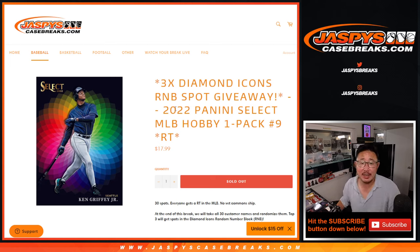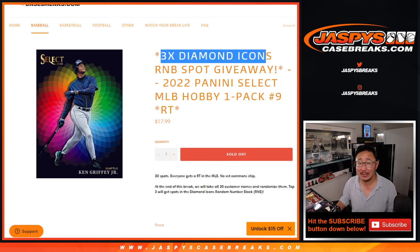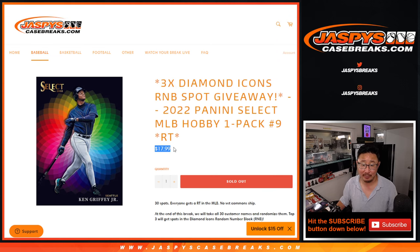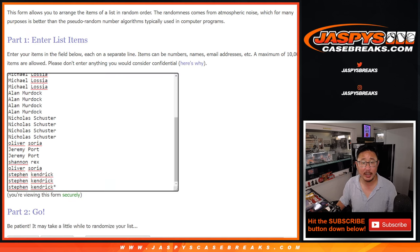Hi everyone, Joe for Jaspi's Casebreaks.com coming at you with a pack of 2022 Panini Select Baseball. Random team break number 9, with a chance to win 3 spots in that Diamond Icons random number block. It's a great value for that price point. Big thanks to everyone here for making it happen, I appreciate it.